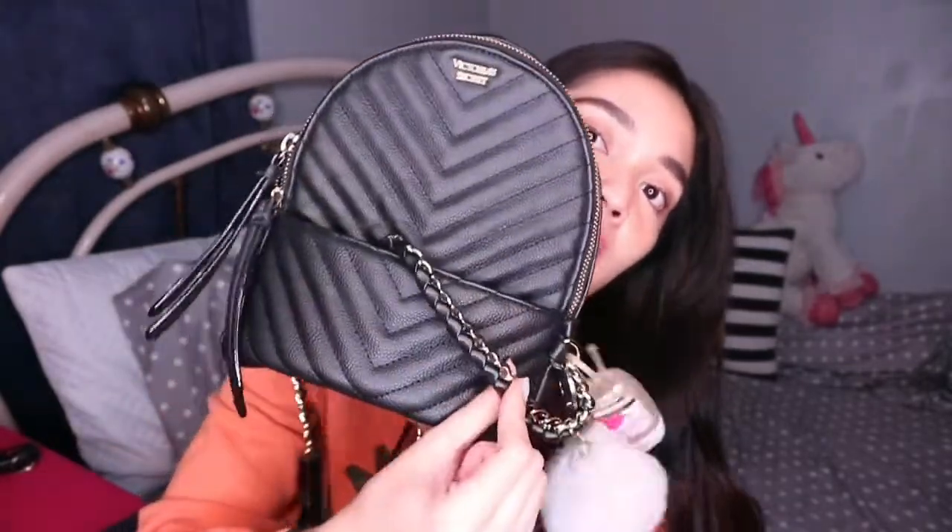This bag was given to me by Ate Arian — if you're watching, hi! I'm super into black bags with gold accents. I never buy colorful bags because black is so classy, simple yet elegant, and it blends well with any outfit. This one is from Victoria's Secret, with a gold chain and a pattern design. I used it last semester and it's still perfectly fine, so I didn't buy a new one.